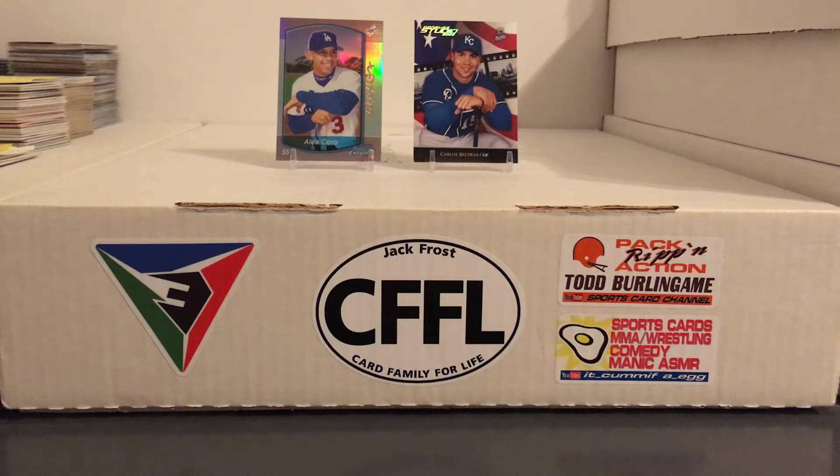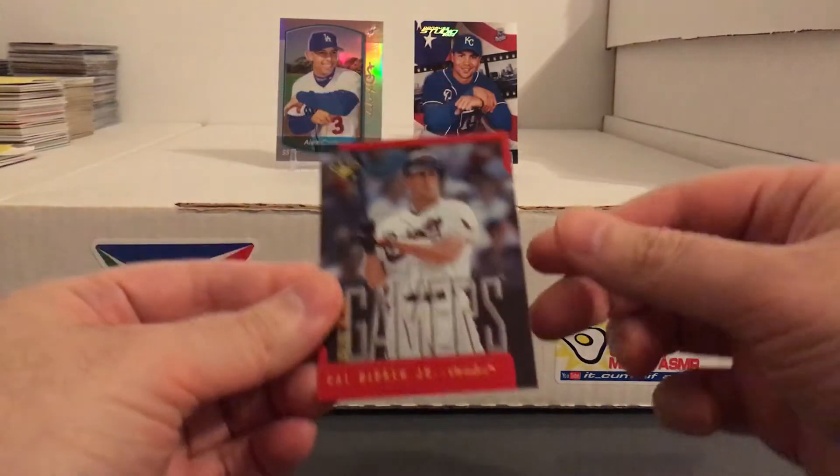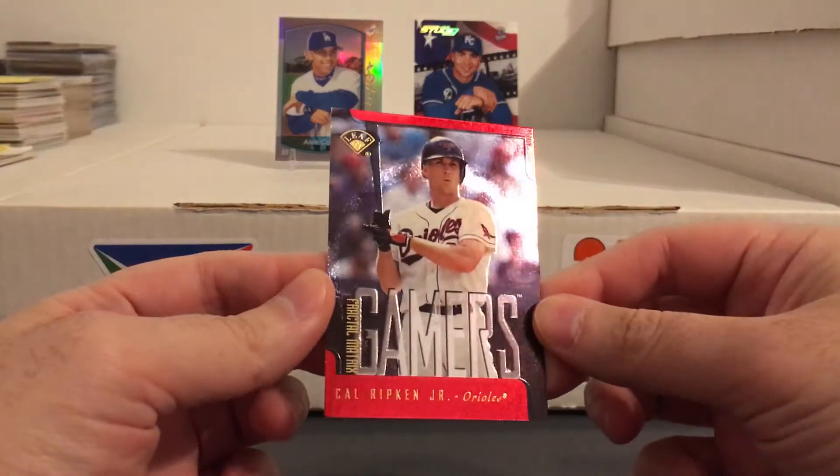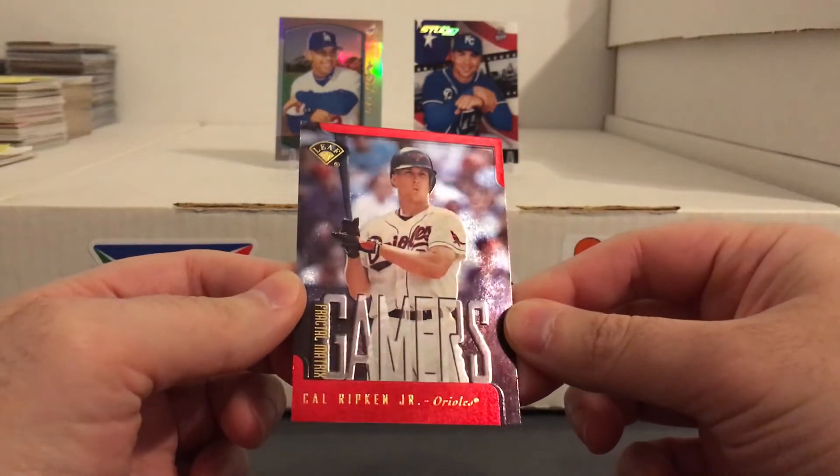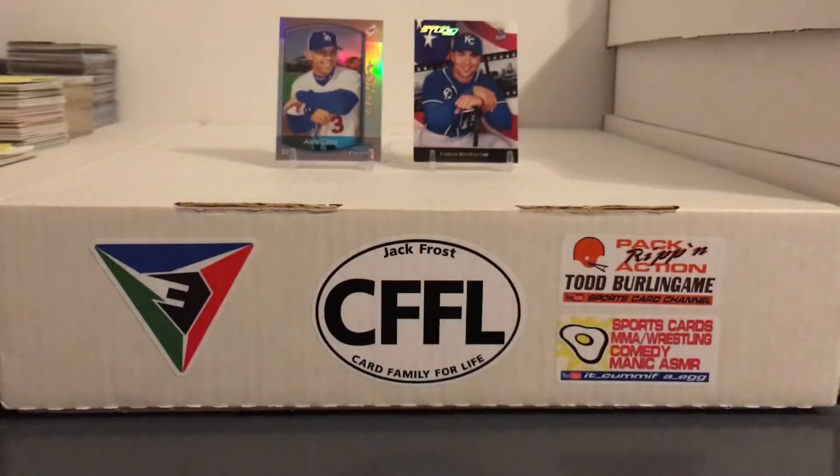This one I'm definitely keeping though — another Ripken. That's a sweet one from Leaf, the Fractal Matrix Parallel. Really cool shine on that one.